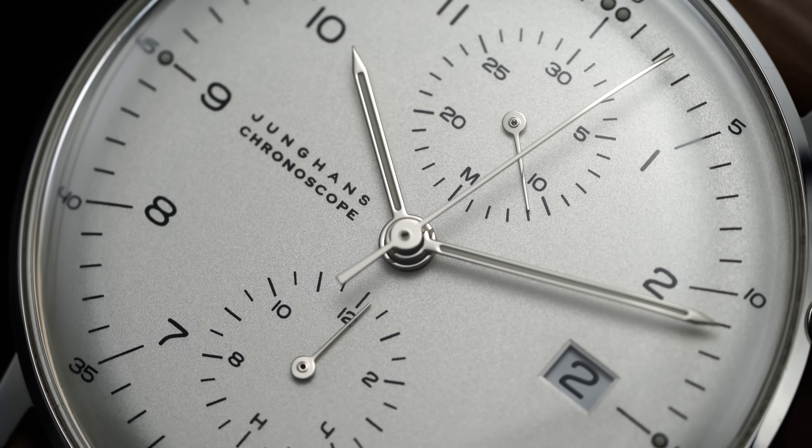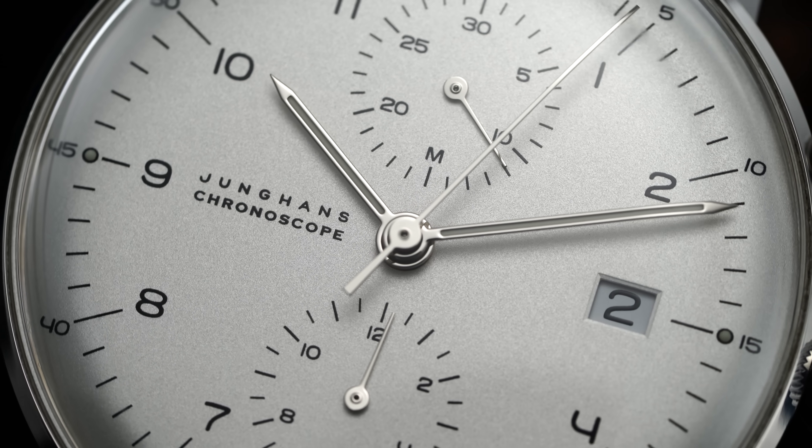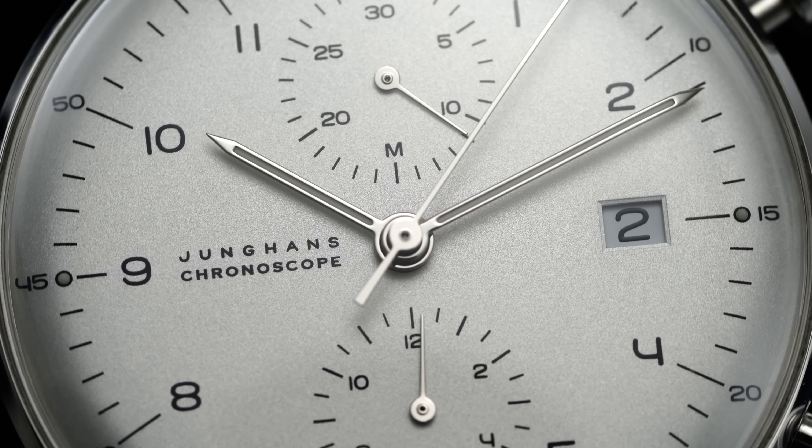Now with the review out of the way, let's talk about my personal take having owned this one for six years. This is one of those watches that was featured in the first video on this channel ever, and ever since has been one of the most complimented watches I own. Even though I don't wear it as much as I used to, it still always gets questions from people who are able to lock eyes with it. Let's first discuss some of the things I don't like as a long-term owner, and then we'll talk about the things I do like.